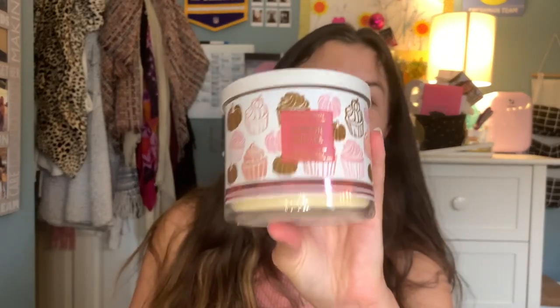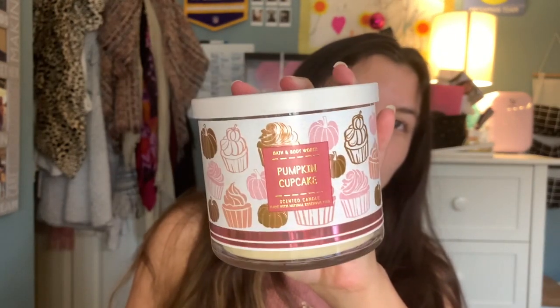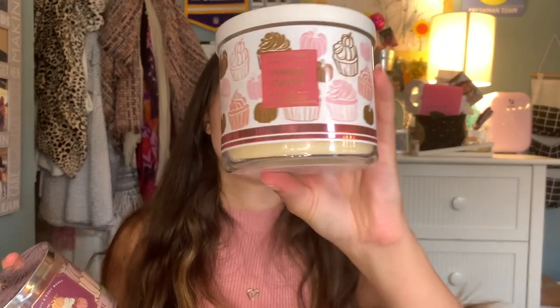Next is the Pumpkin Cupcake candle — I've been waiting for this to come back because I only had one in my collection. The scent notes are whipped buttercream, Madagascar vanilla, pumpkin spice, and freshly baked cupcake. It smells so authentic to a pumpkin cupcake with the frosting. I actually like the packaging from last year better — it was pink and a wraparound design — but this year's is still cute. I'll probably keep the old one as a collector's candle and actually burn this new one.